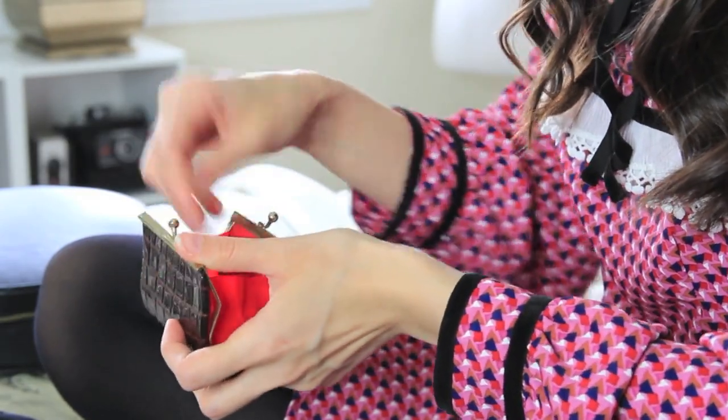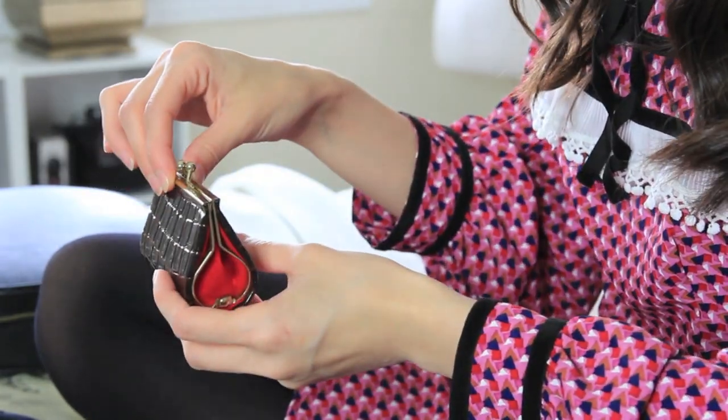I have this little change purse that I think is adorable — I got it off Etsy, it's vintage, and I just have a few little coins in there. I also have a makeup mirror and this one is from Chanel. I recently got it while I was in Paris and I just think it's so cute and thin — it fits in pretty much every single bag.